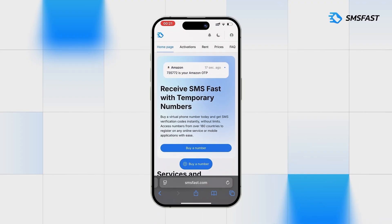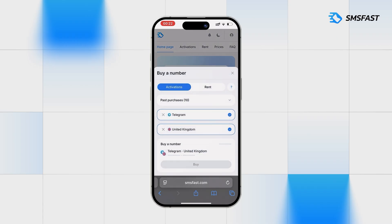Hello, everyone. Register an account in Telegram without a personal number using the service SMSFest. Purchasing a number for Telegram.